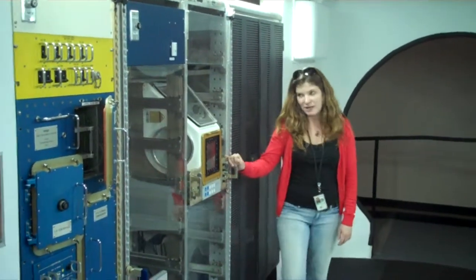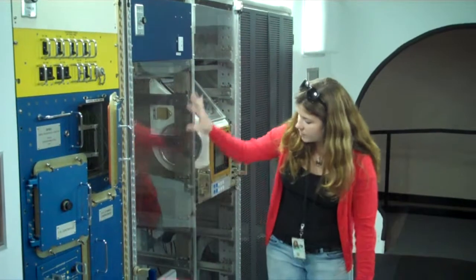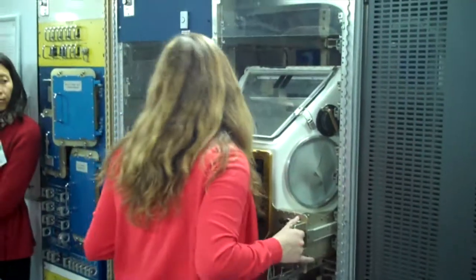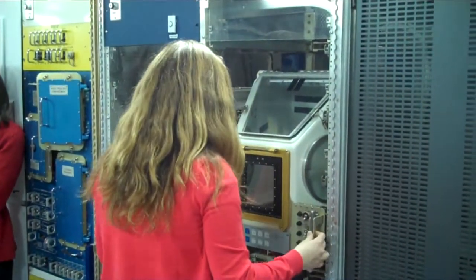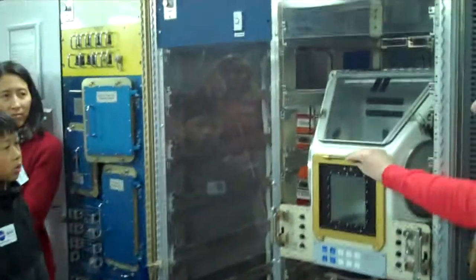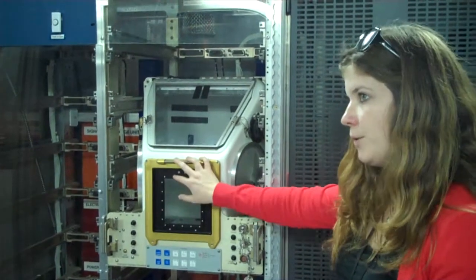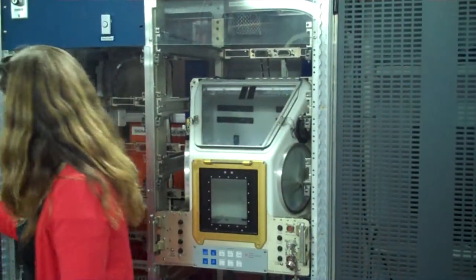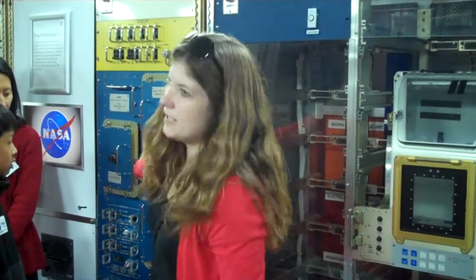The last rack I want to talk about is this one — it's another representation of how modular everything is built to be. You can see all the different components inside. This glove box is built to be modular — I could take it out and put it somewhere else if needed. This is another piece of actual equipment; I'm not sure if this one flew or not, but if it didn't, it was a backup system for one that flew. All of the locks are spring-loaded locks that you have to twist so they don't open — they're really quite confusing.